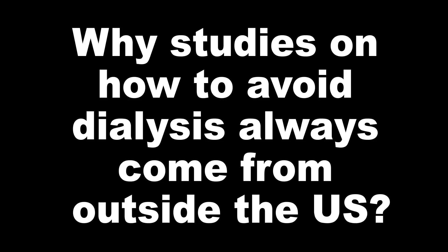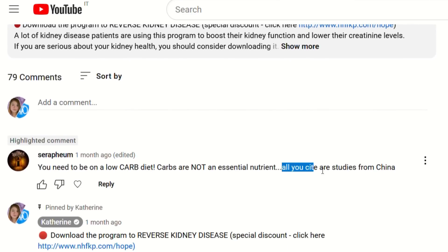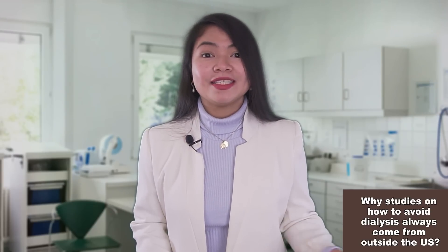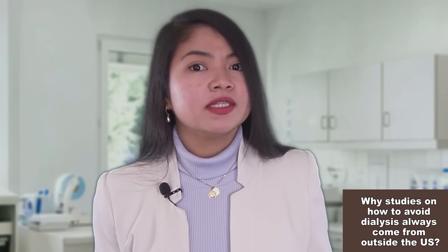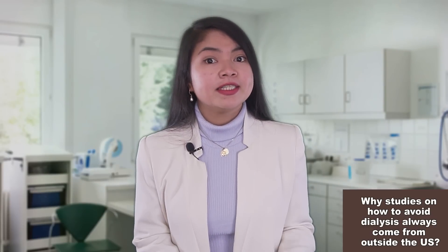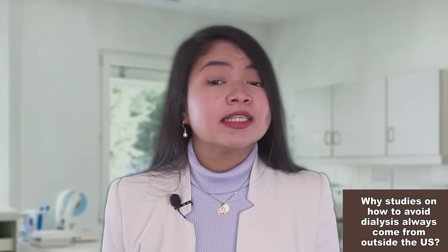In one of my videos, someone in the comment section complained that all my studies are from China. Calling all Asian people Chinese is racist — I'm from the Philippines and was raised in Italy, which is why I have this accent. Many of the studies I talk about are not from the US — many are from Europe, Japan, Korea, China, and even some Middle Eastern countries. What's the difference between all these countries and the US? In all these countries, the government uses tax money to pay for healthcare, and that's a huge difference.